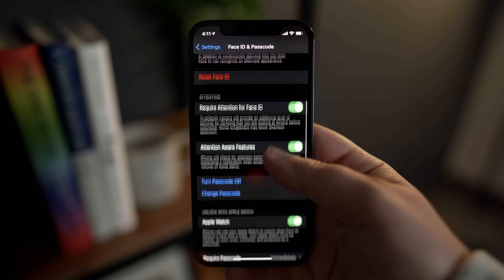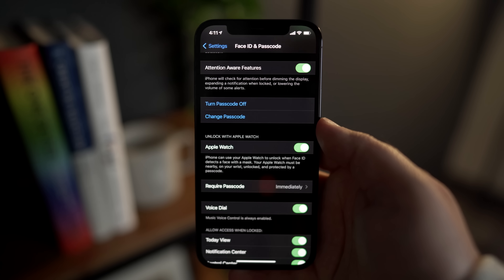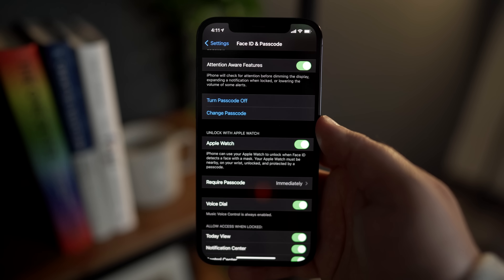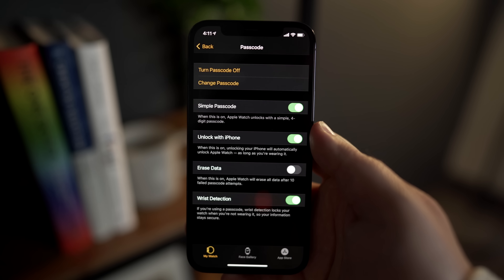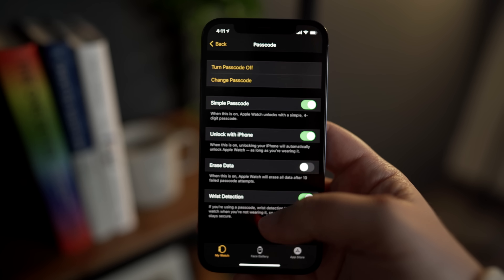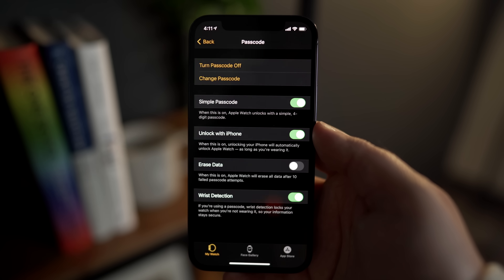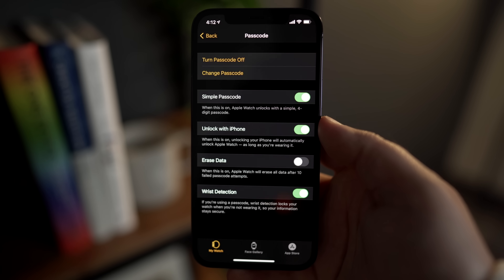This is a great way to get into your phone quickly. You will need to go into your iPhone Settings app and under Face ID, you will need to turn this feature on manually. Also, if you go into the Apple Watch app in the settings portion, you will need to make sure that wrist detection and unlock with iPhone is on, because you want your Apple Watch to be unlocked. That's the only way this feature will work.